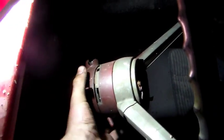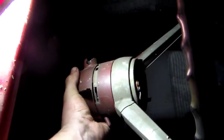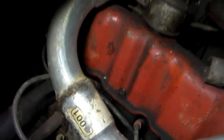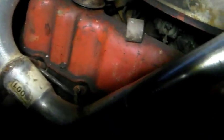All I have left if I spin this is neutral, reverse, and park — it's just locked up. So I hope that when I straighten this engine out we'll get our gears back. The fan pulley also got pushed into the radiator and completely destroyed it, so I'll have to get a new radiator.